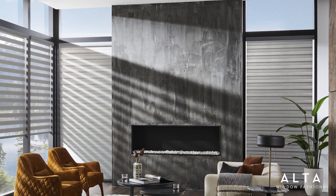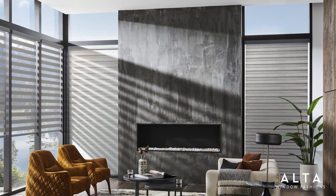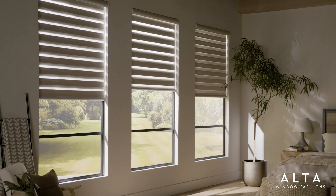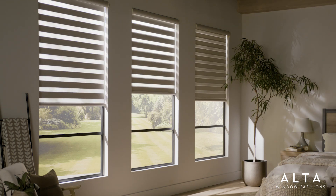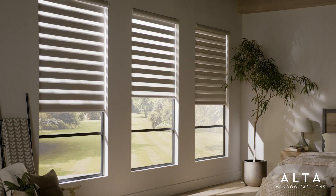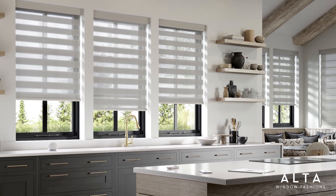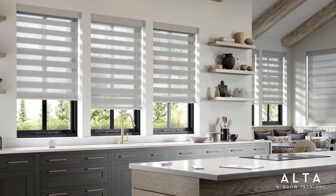Whether you crave lots of natural light or prefer extra privacy, Banded Shade by Alta has you covered. This innovative window covering combines alternating solid bands of texture and color with intricate mesh or sheer bands. The result is a stunning, unique look at the window that has quickly become a trendy favorite.